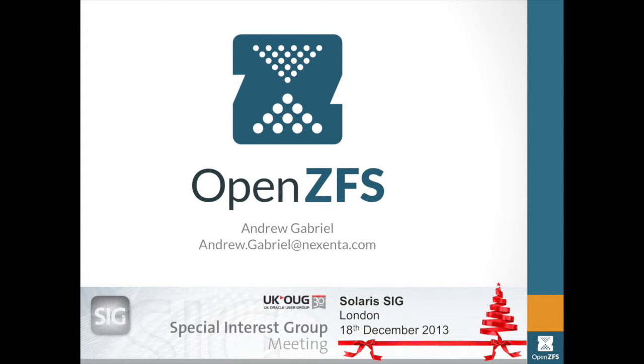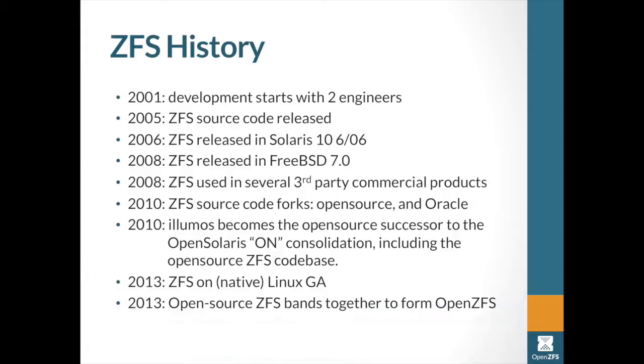I work for Nexenta at the moment, one of the companies that uses ZFS, and I'll talk about various of the companies that use ZFS as I go through. If you've got any questions, shout out — makes it more interesting. I'm a bit deaf, so you might want to put your hand up to me, thank you.